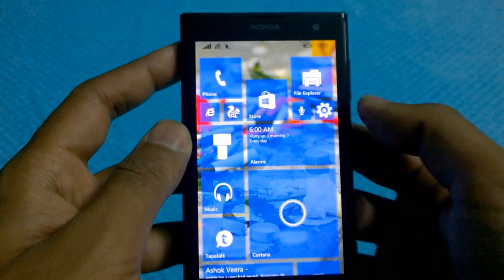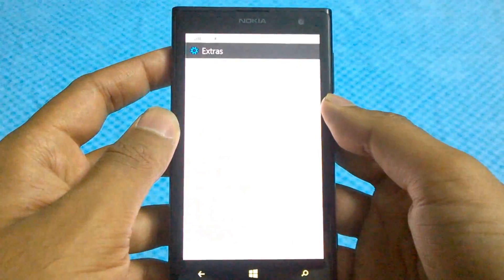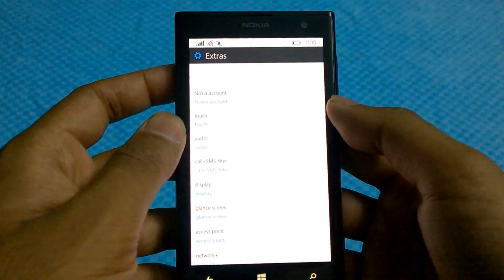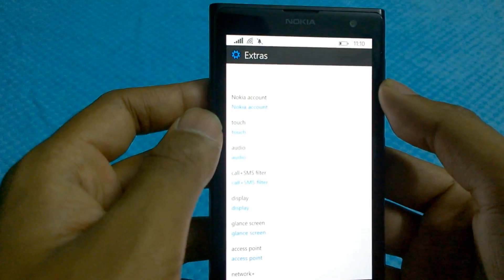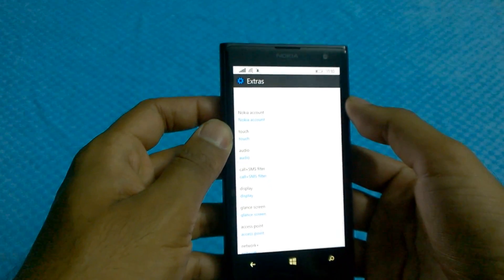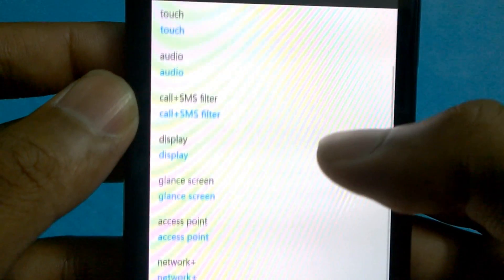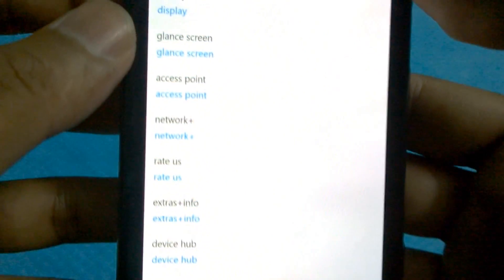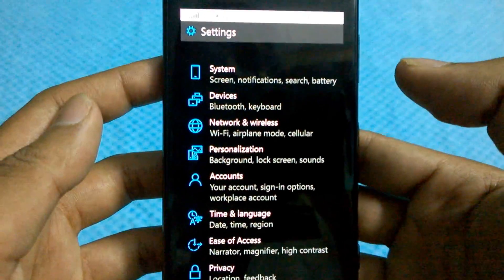There are some additional options in the settings tab as well. For example, the Extras — a completely redesigned interface. You can see the Nokia account, Touch, and Audio settings. All these settings are already present in Windows 8.1, but the fact that they've categorized them into Extras is pretty helpful, and if you've used Windows 8.1, you'll know what I'm talking about.